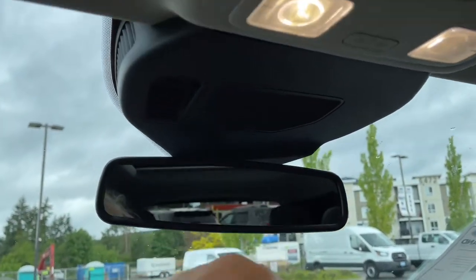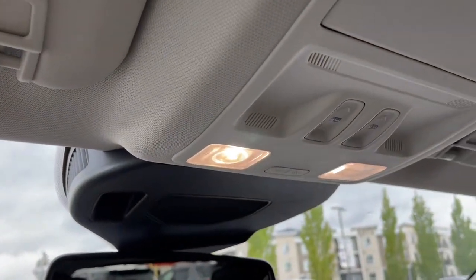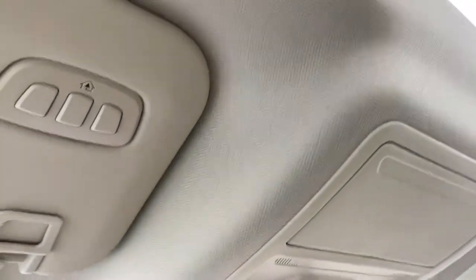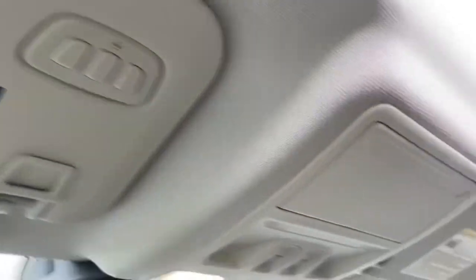You have an auto-dimming rearview mirror and there's your lighting controls. You also have a power moonroof with power screen — we can just push the button and tilt that open. And there's your glove compartment with a universal garage door opener, and off to the side you have a grab handle that makes it easier to get in.